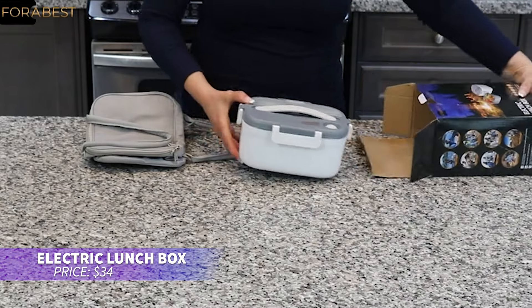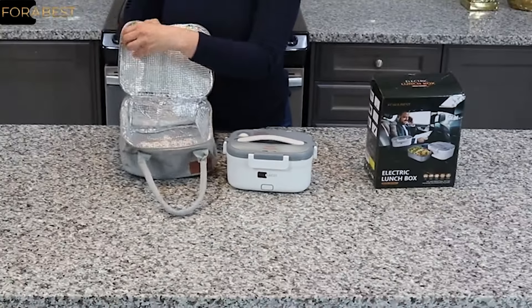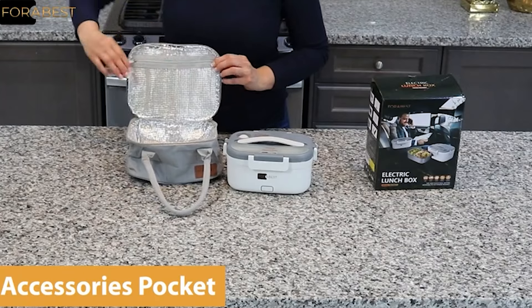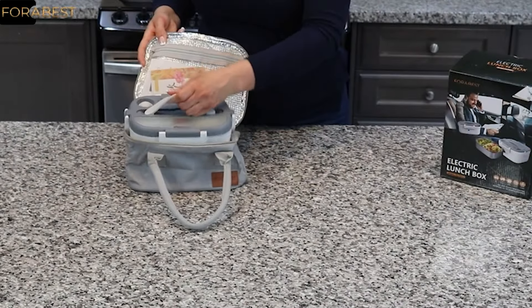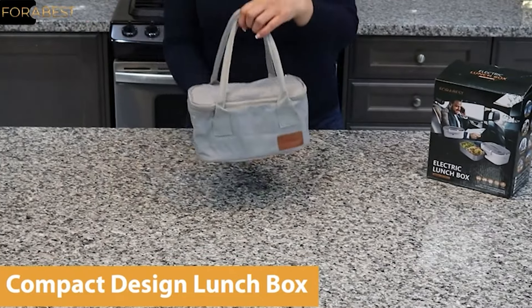If you're always on the go, this electric lunchbox can make your life easier. It heats your meal in about 25 minutes and is designed to be leak-proof, so soups and stews are safe. It works with both car and home outlets, making it versatile and perfect for travel.